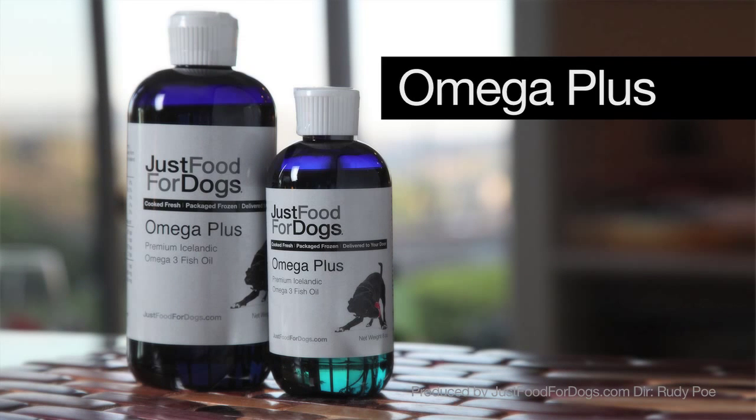Our fatty acid supplement is derived from sardines, mackerels, and herring that are harvested from deep cold water oceans off the coast of Iceland. We found that this is a superior product that is very unlikely to be contaminated by any toxins or pollutants found in the ocean.